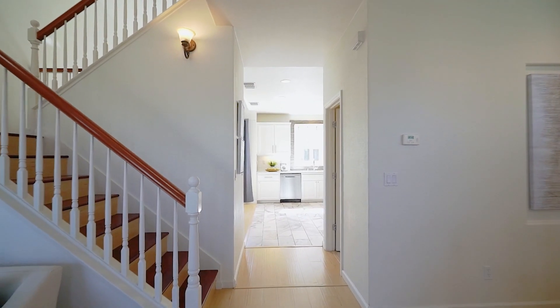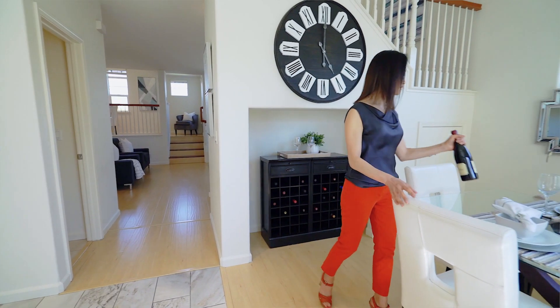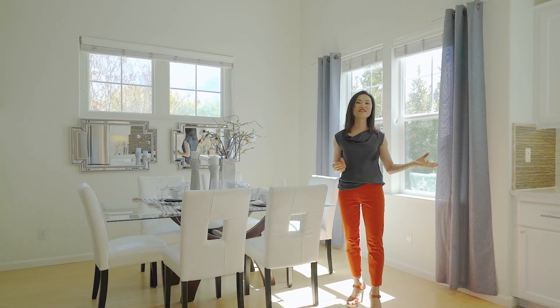On the other side of the living room, you'll find this great space. It's perfect for a dining room because it's right open to the kitchen, but it's versatile. You can also use it as a family room to watch TV when you're cooking.